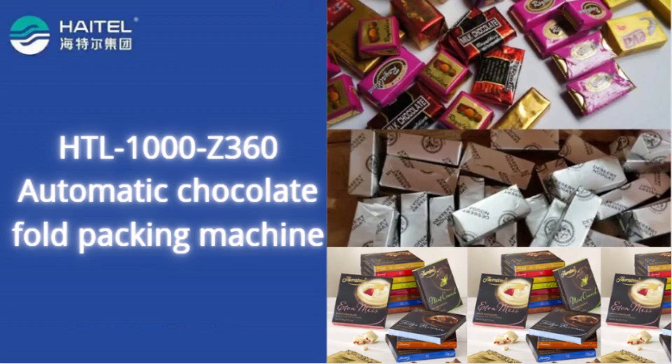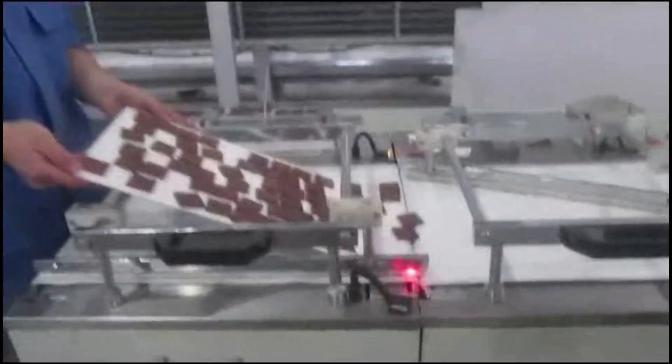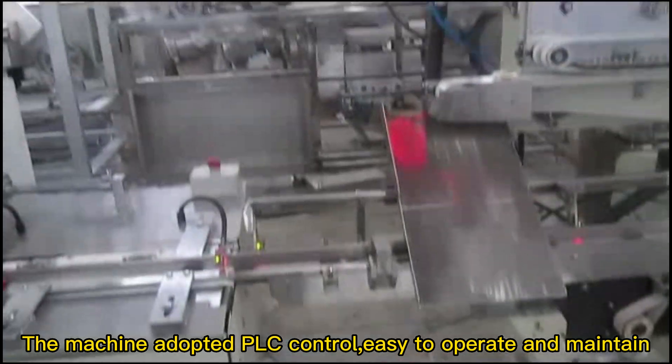This packaging machine is suitable for single layer or double layer folding packaging of chocolates and candies of various shapes. Packing speed can reach 300 pieces per minute. The machine adopts PLC control, easy to operate and maintain.